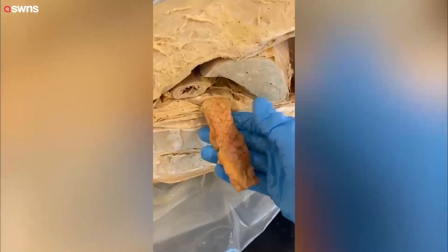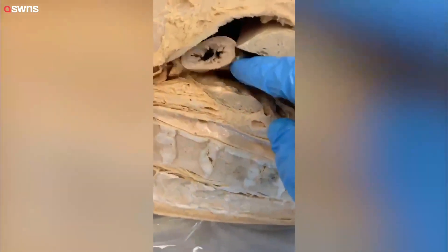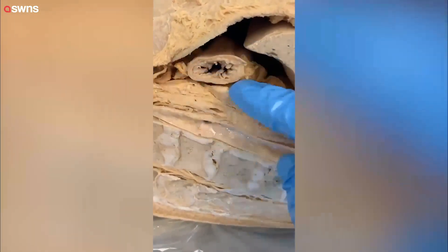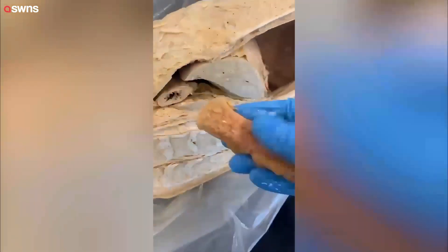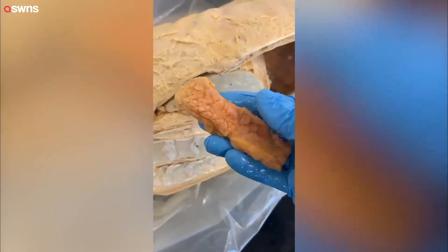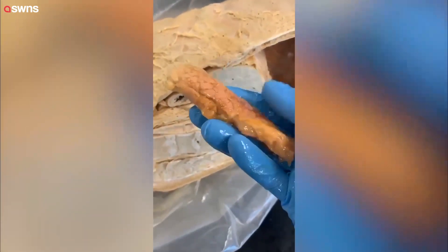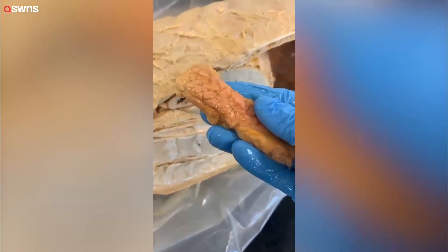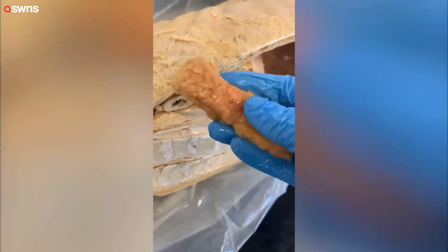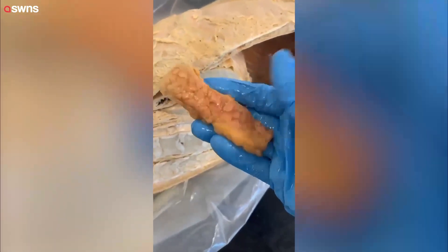What you're looking at here is the pancreas, which has been cut, and you can see it's located posterior, or behind, the stomach, which has also been cut. The pancreas is extremely unique in its function because it performs a double duty for the body. It both secretes enzymes essential for the proper digestion and absorption of nutrients, and also secretes hormones directly into the bloodstream — insulin and glucagon — which lower and raise your blood sugar levels accordingly.